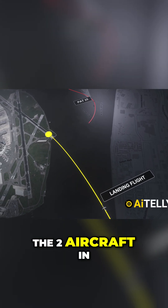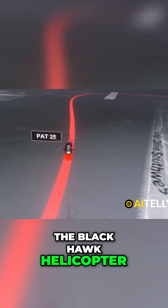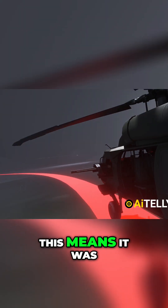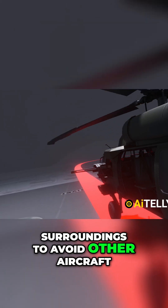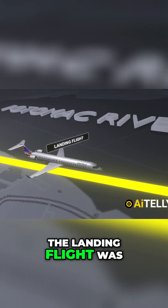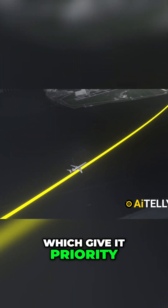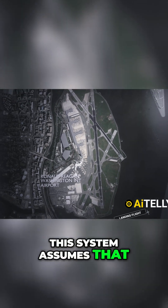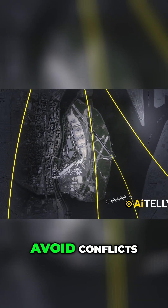The key difference between the two aircraft in this scenario was their operating rules. The Blackhawk helicopter, PAC-25, was flying under visual flight rules, meaning it was required to rely on visual observation of its surroundings to avoid other aircraft. Flight 5342 was operating under instrument flight rules, which give it priority over VFR flights in controlled airspace. This system assumes that VFR aircraft will actively maintain visual separation to avoid conflicts.